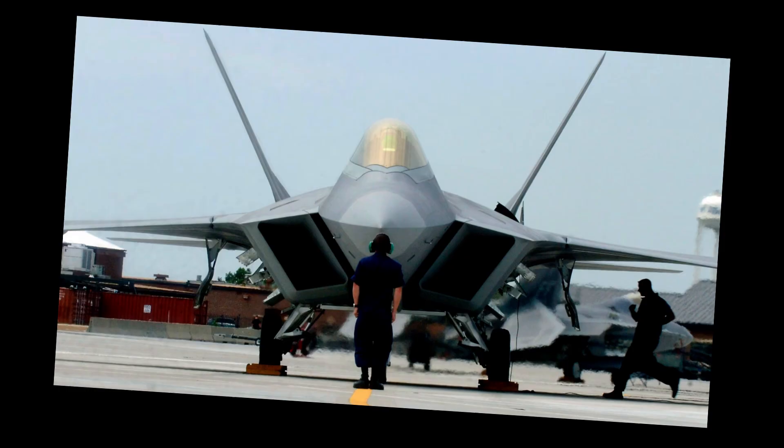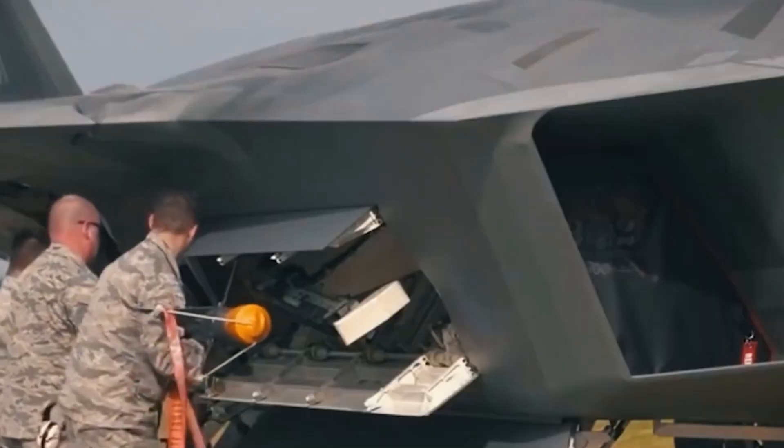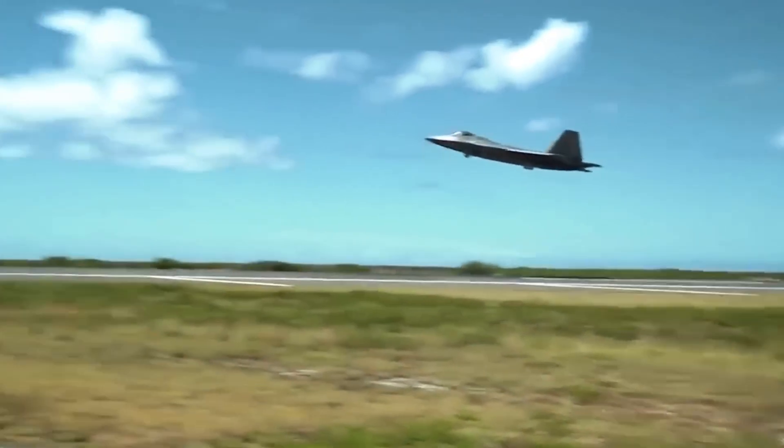The final competition for the ATF contract came down to Northrop Grumman and Lockheed Martin. Northrop presented the YF-23, an aircraft optimized for speed and stealth. But military leaders chose Lockheed's YF-22 for being less risky and more cost-effective. Even today, many believe the time for the innovative YF-23 may still come.